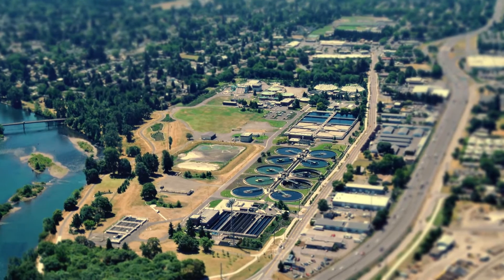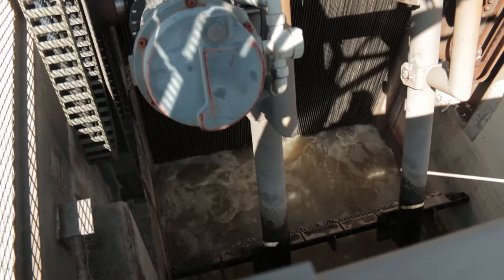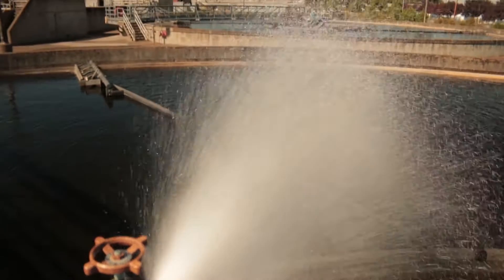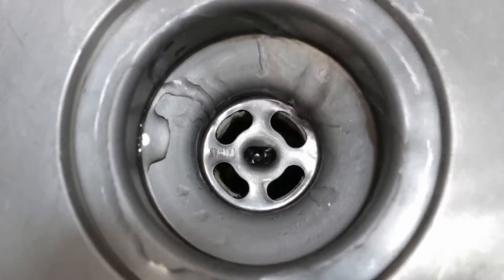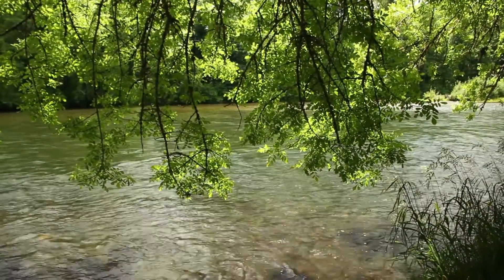Welcome to the Wastewater Treatment Facility. We serve the metro area — that's over 220,000 residents. We clean an average of 12 billion gallons of wastewater each year. The treatment facility fights pollution. It's our job to get those pollutants out. The treatment facility is committed to clean water, the community's health, and the environment. It's at the core of what we do every day. Come on, I'll show you.